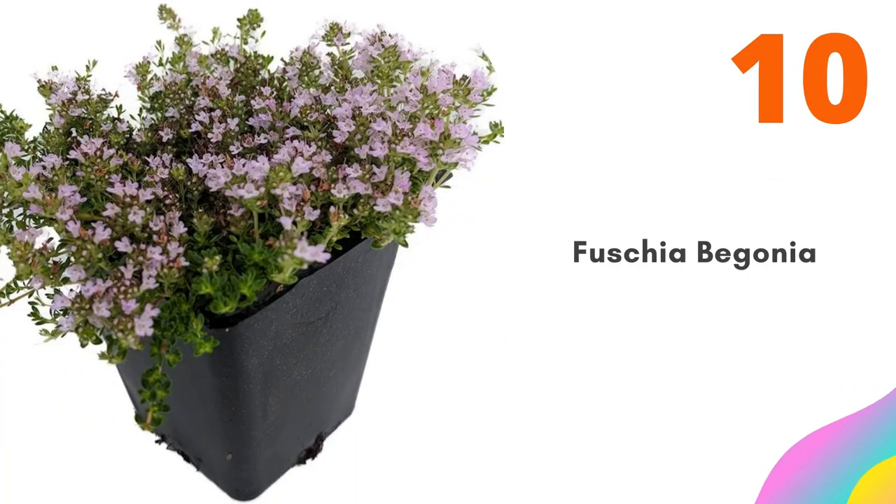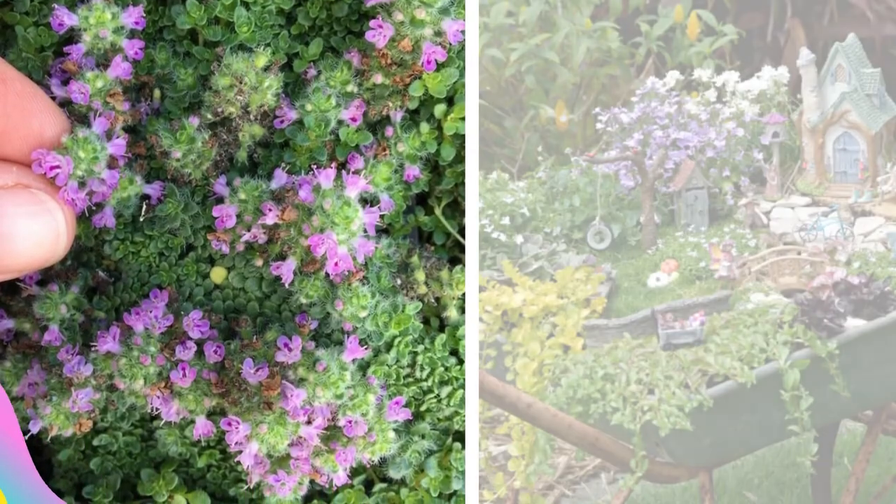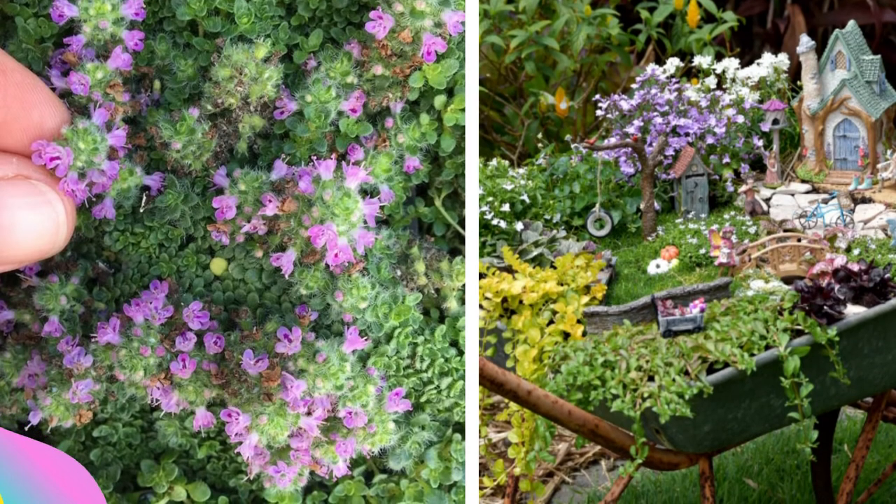Number ten: Elfin Thyme. It forms a very low mat of ultra-tiny green leaves, then covers itself in deep pink blooms in late spring. Requires regular watering in well-drained soil — best outdoors.